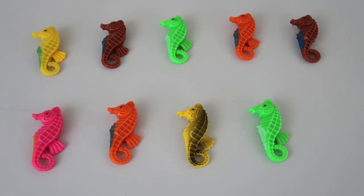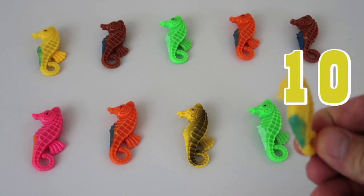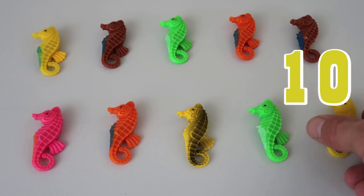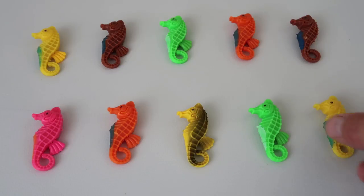He's number 9 seahorse! And our last seahorse to make 10 — there's a yellow seahorse! He says hello! He's number 10! We're gonna put him right there! Okay guys, there's all of our seahorses!